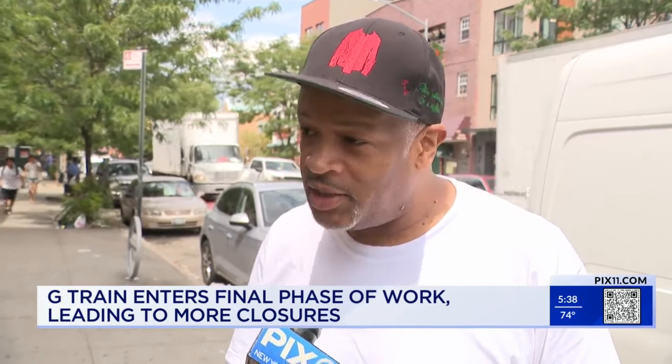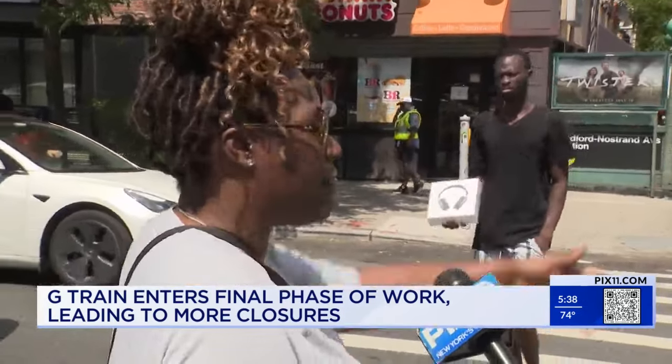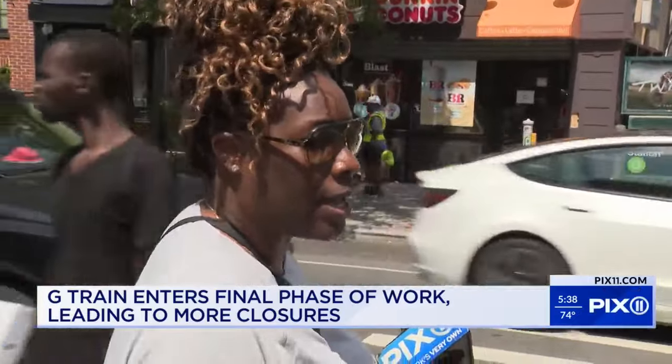You've got to work with the community so they can be able to travel back and forth to their destinations, because with all this construction going on, it's hard to move around. All the roads are messed up, everything gets shut off, you can't park anywhere. It's New York.